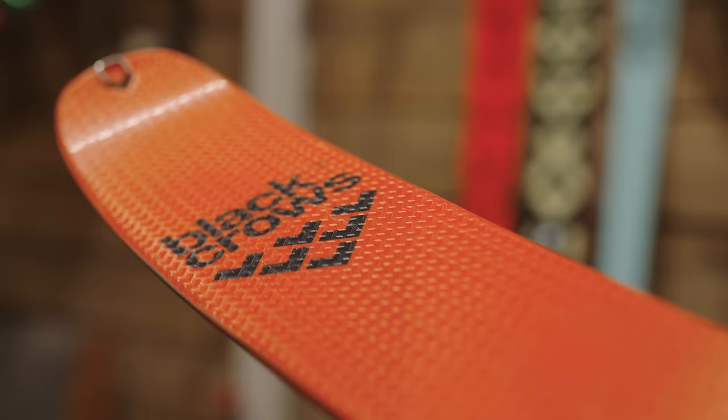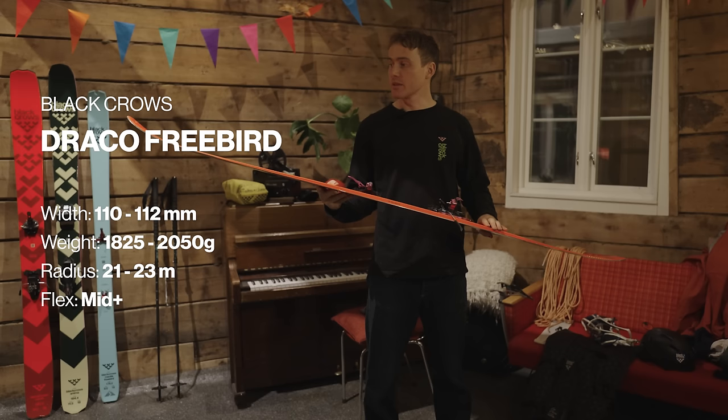Normally I always start out with the safety gear, the avalanche kit — still important, but that's not what gets us excited to ski. It is of course the ski. And the ski that I'm most excited about right now is the Draco Freebird. This thing is pretty amazing and I'm extremely stoked about this ski.